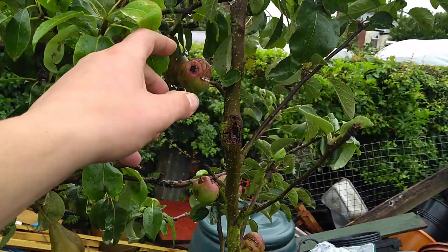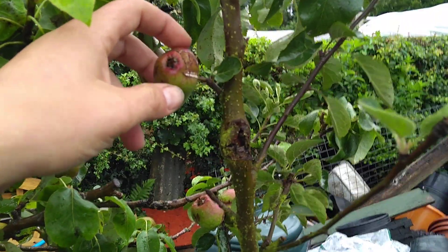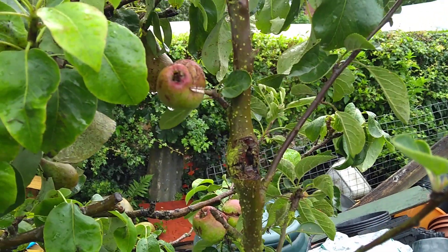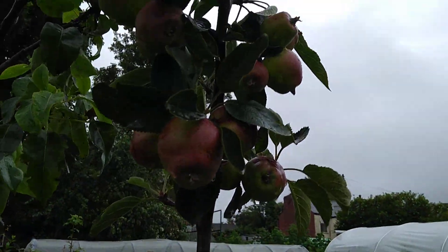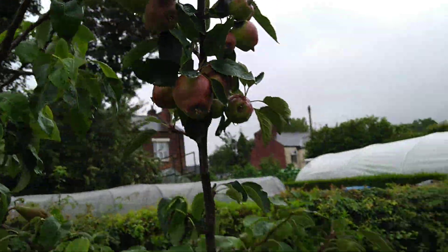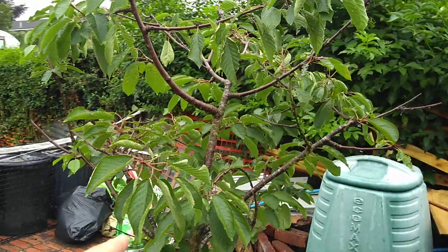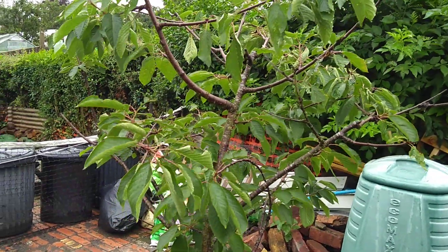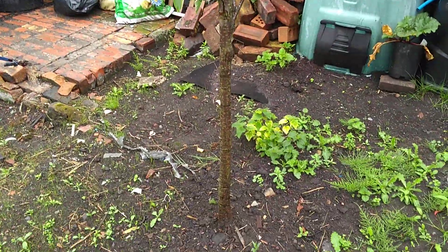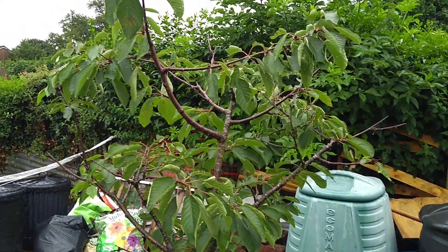Due to the weather conditions this year, the apple hasn't done very well. We had a dry spell causing drying out, then a lot of swelling through a wet spell, which hasn't done the fruits any good whatsoever. We'll get some apples off it but not too many. The Conference pears are doing better than the apples. That's a cherry tree that didn't produce anything this year because we only transplanted it in June across to this position, but we've got hopes for that for next year.